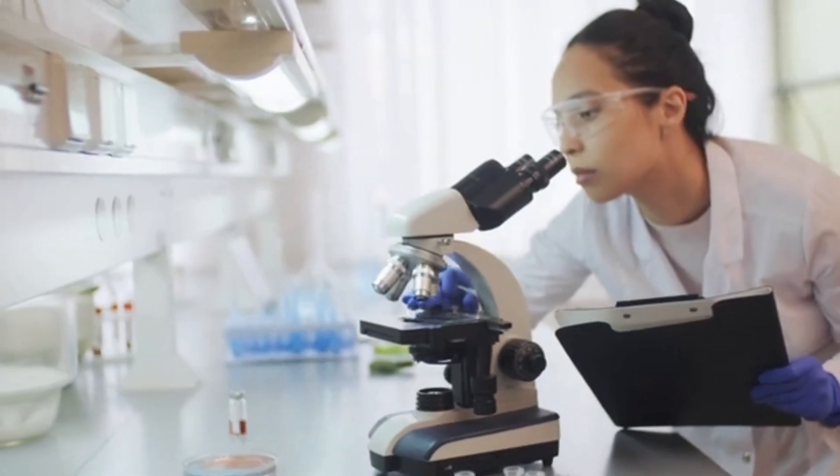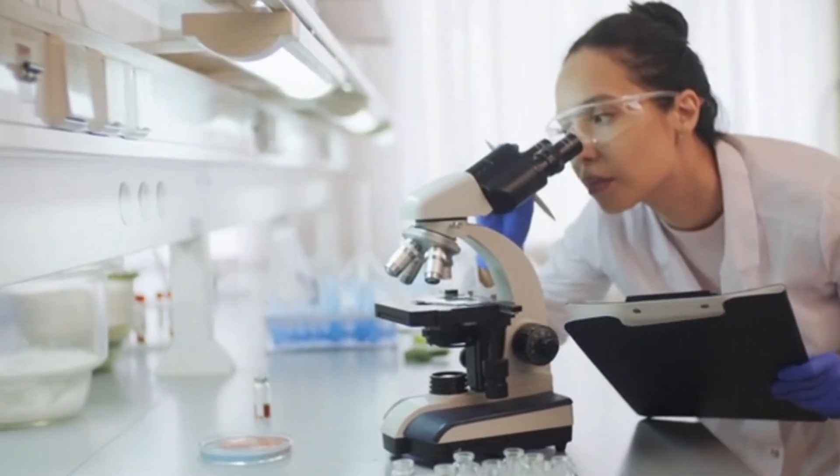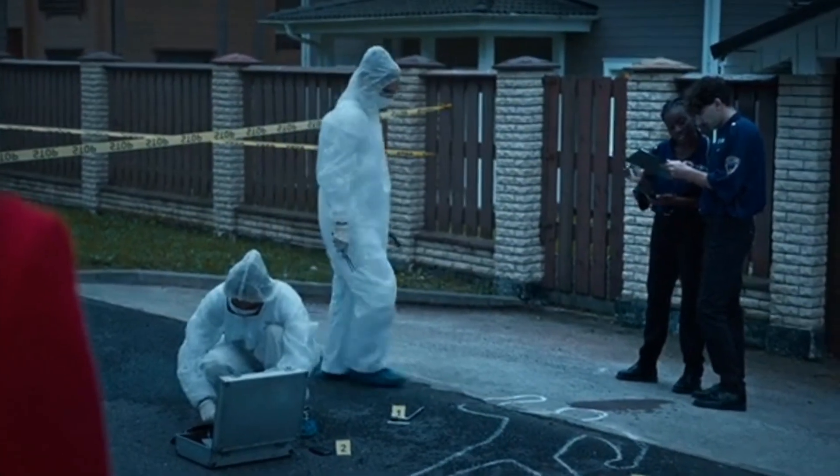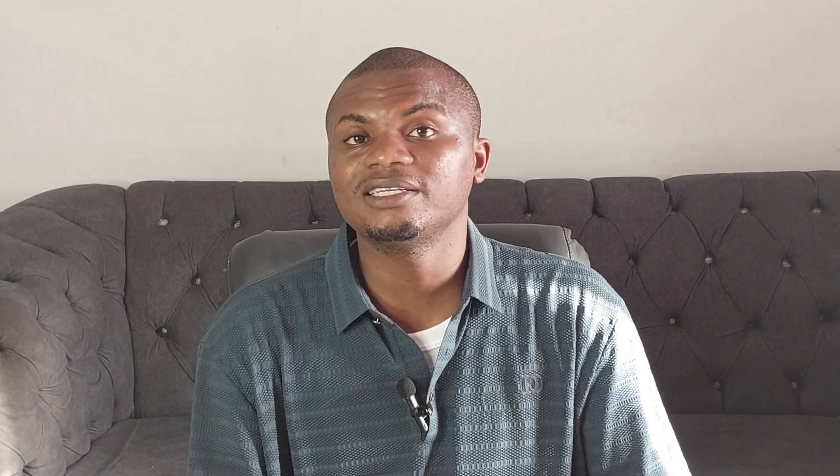For instance, forensic DNA test. This type of DNA test is used in forensic science to analyze DNA samples from a crime scene in order to identify suspects and victims. That is why it's advised you don't touch anything at a crime scene.